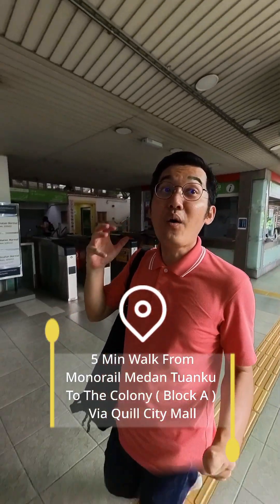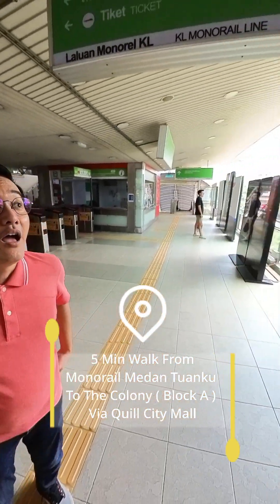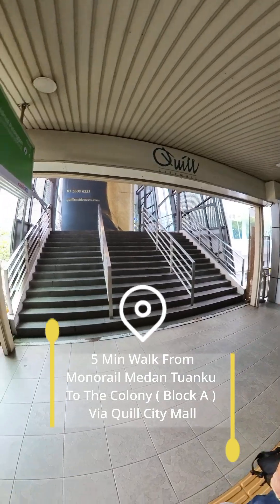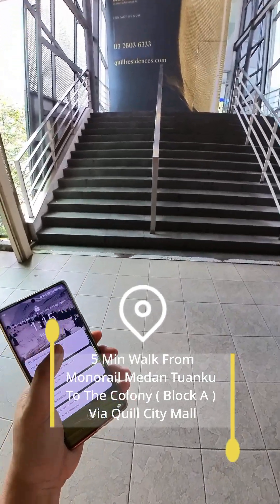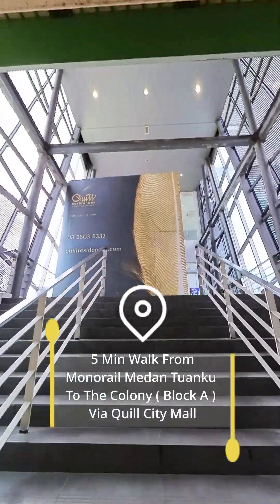Next, I'm going to show you how I walk from this monorail, Medan Tuanku, to the Colony. Now it's 1 o'clock 15 minutes, by using another road.